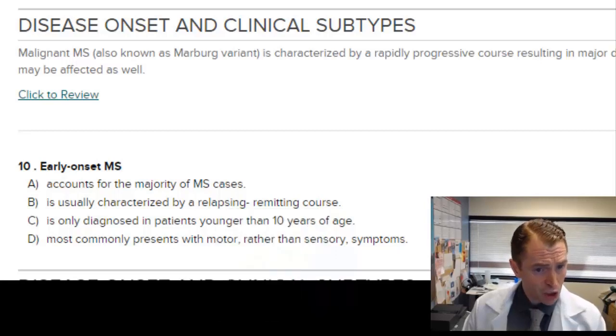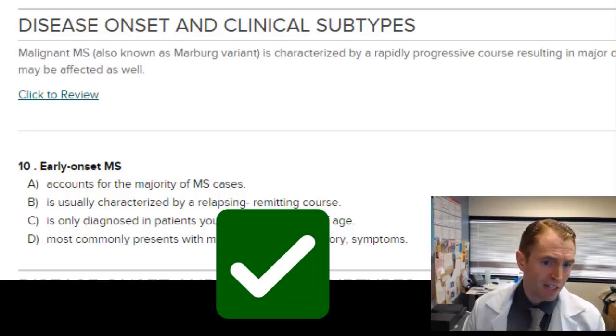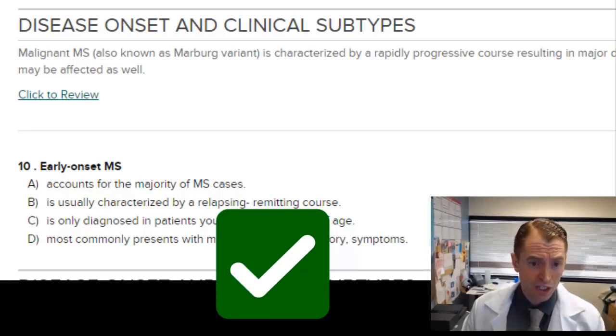Early onset MS accounts for the majority of MS cases — while the average age of onset is 30, I'm not sure that's what they're going for. Usually characterized by a relapsing-remitting course — that's definitely true. Only diagnosed in patients younger than 10 years of age — MS prior to puberty is quite rare. Most commonly presents with motor rather than sensory symptoms. The best answer is B, usually characterized by a relapsing-remitting course, since it would be extremely unusual for a teenager with MS to have primary progressive MS.